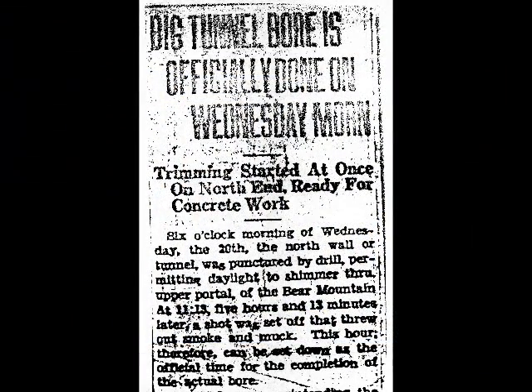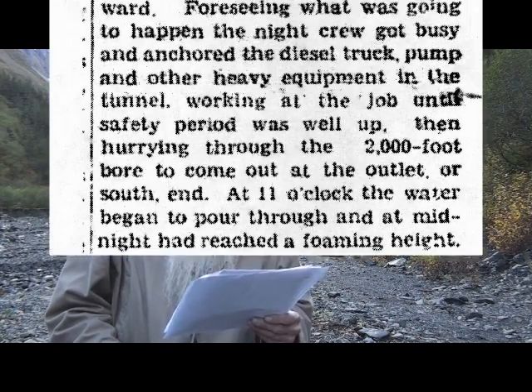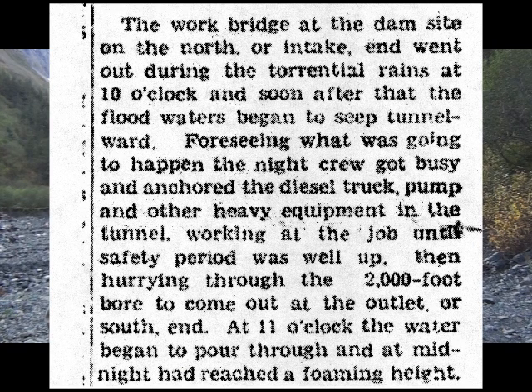On Wednesday, March 20, 1940, the tunnel was completed. According to the Seward Gateway of March 21, the official time of completion was 11:13 a.m. On September 7, as work was progressing on putting a concrete floor in the tunnel and constructing the diversion dam to channel the creek waters into the tunnel, it started to rain. The Seward Gateway reported the downfall reached torrential proportions that evening, worse than anything of the sort for years past.